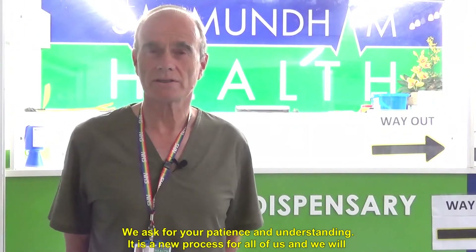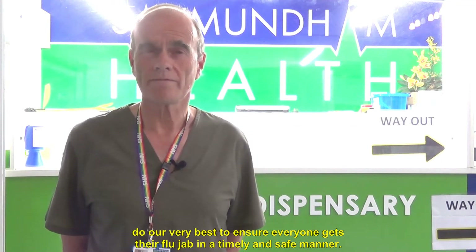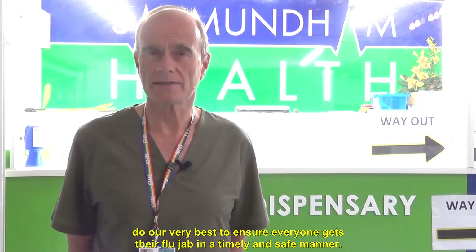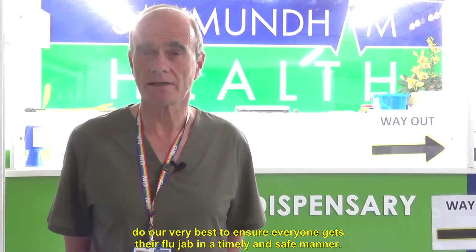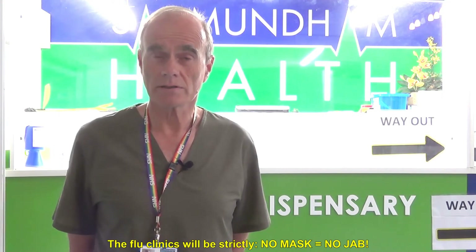We ask for your patience and understanding. It's a new process for all of us and we will do our very best to ensure everyone gets their flu jab in a timely and safe manner. The flu clinics will be strictly no mask no jab.